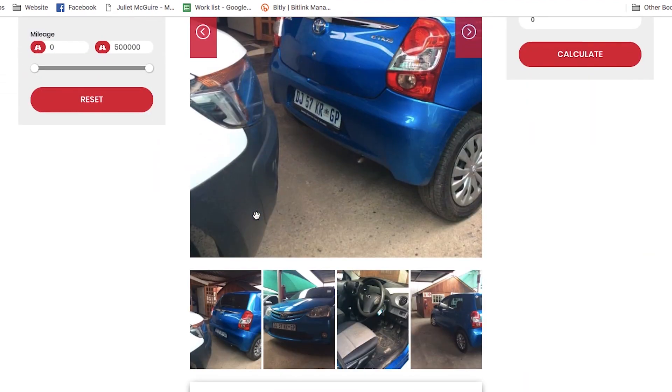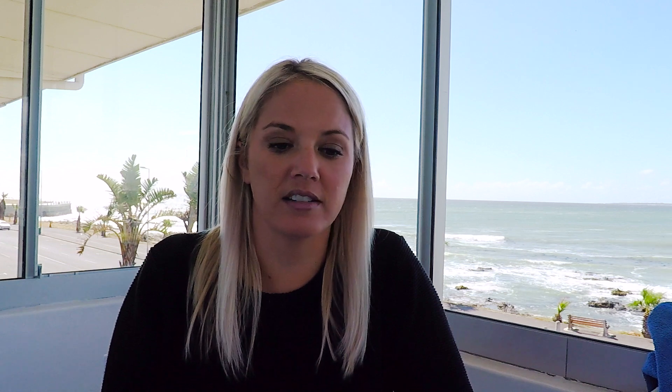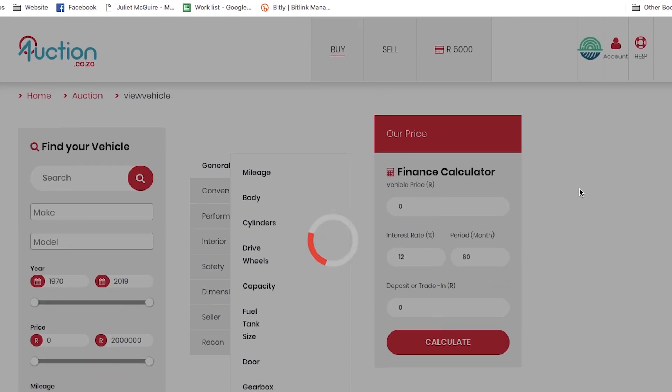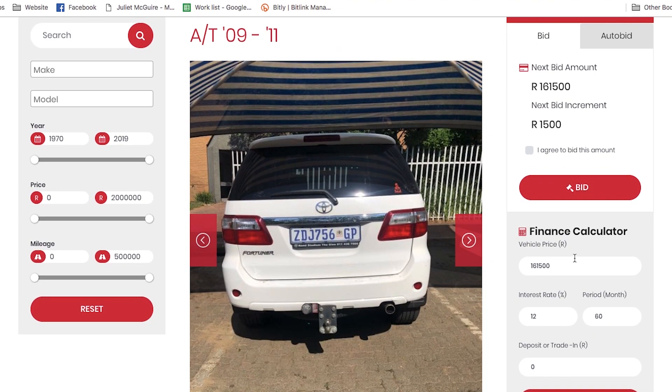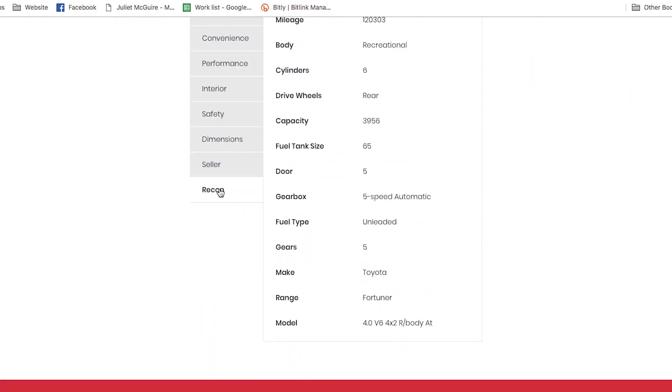But if it's given say two stars, you might not want that one. Click on it, go down to the recon section, and you can see signs of spray, signs of spray, signs of spray — I feel like signs of spray mean that it's been in an accident. So let's buy a Fortuner — it's 161.